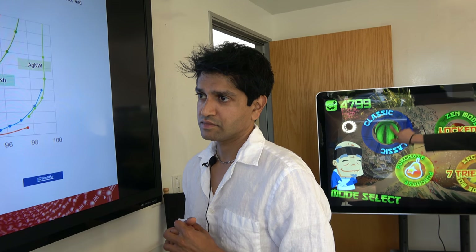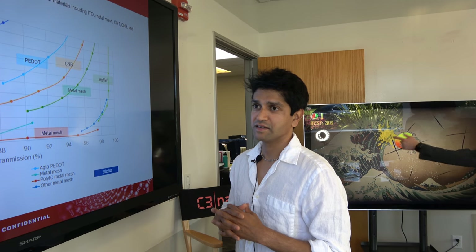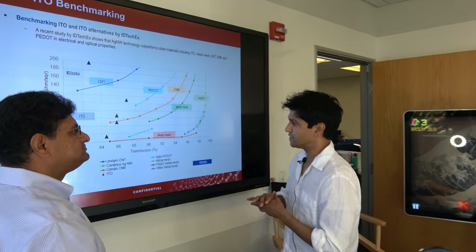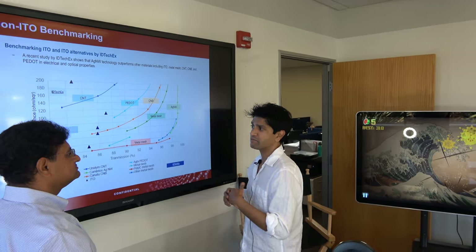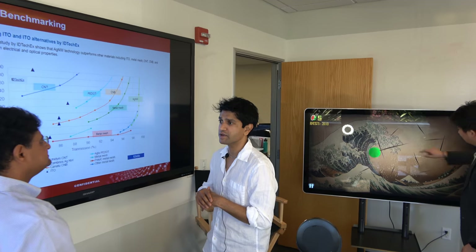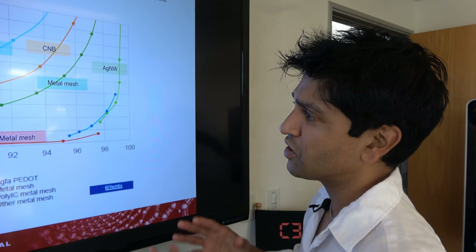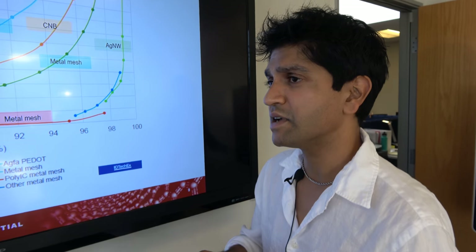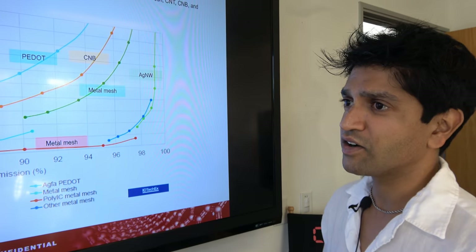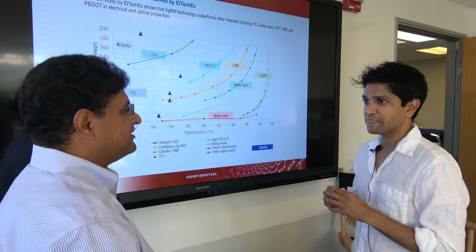One of the criticisms of silver nanowire is haze. We've been tracking what others have done, and recently we demonstrated — with many customers validating — that at 50 ohms per square, our transparent conductive layer is around 0.2% haze, which is remarkably low. That's even lower than ITO. Traditional silver nanowire-based technologies at 50 ohms per square are still at double, triple, or quadruple that haze level. We've taken away one of the biggest objections.